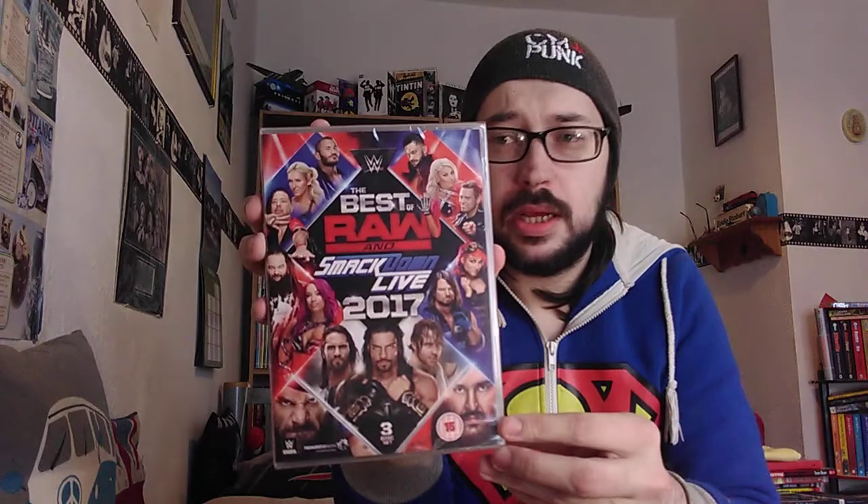I'm gonna do an unboxing for it, so let's open it and have a look at what the postman brought today. This one is one of the best sets for 2017. It is the Best of Raw and Smackdown 2017. It hasn't got a slip case, so I am a bit disappointed about that — it's just an ordinary plastic case — but the cover is not too bad. We have superstars from Raw and Smackdown, we have The Shield, and it's a three-disc set.